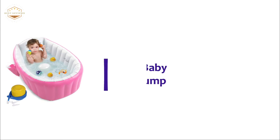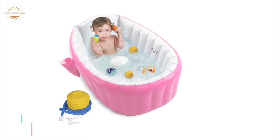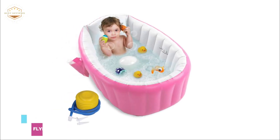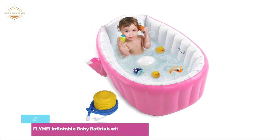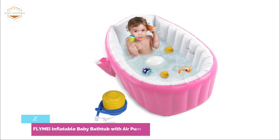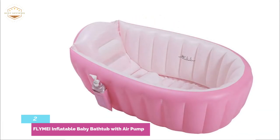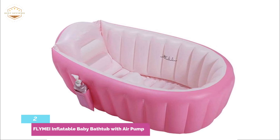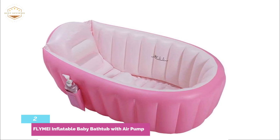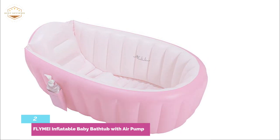Number 2 on our list: Fly My Inflatable Baby Bathtub with Air Pump. The inflatable baby bathtub is equipped with an air pump, making it easy to inflate or deflate and suitable for travel. It is suitable for children aged 0 to 3 years. It is made of non-toxic PVC and can be used anywhere. Baby won't slide thanks to the textured bottom.